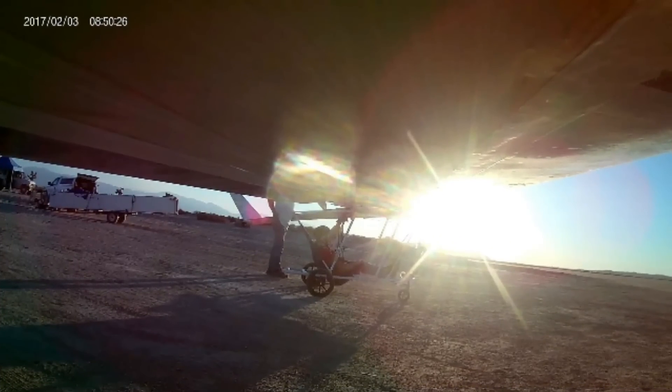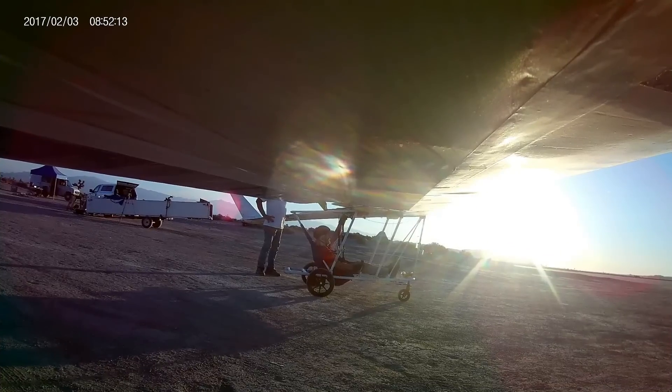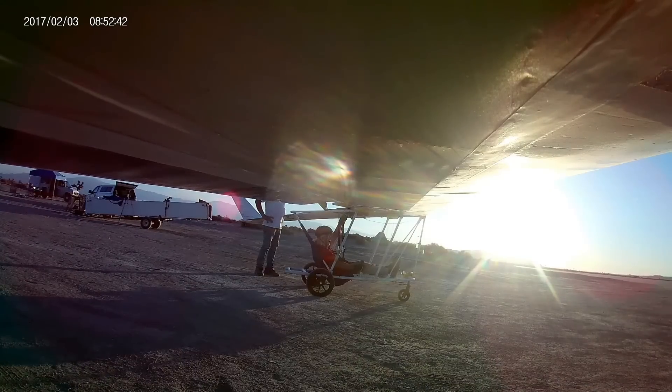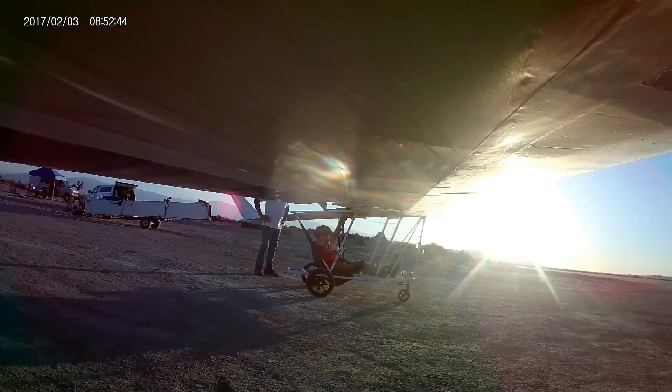So here we are set up from the other view. There was a camera mounted under the wing on the right-hand side. The plan is to go 35 — okay, go 35, good job. And we're off.